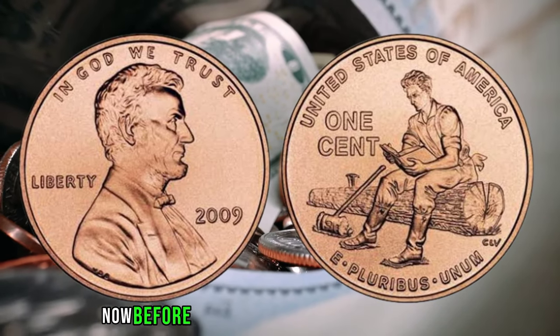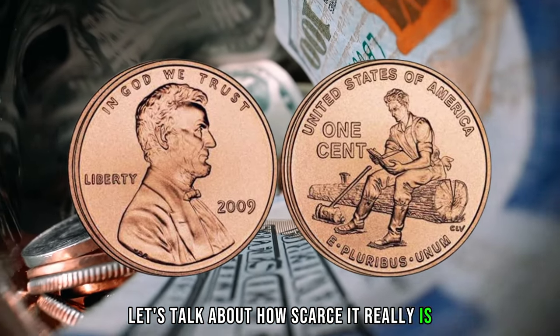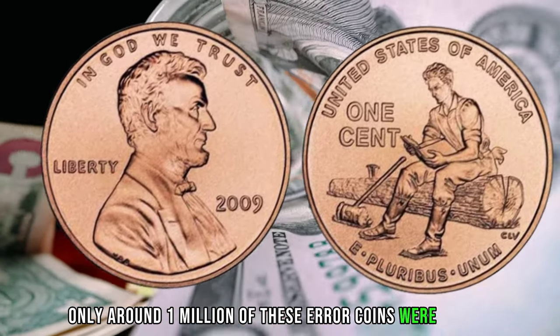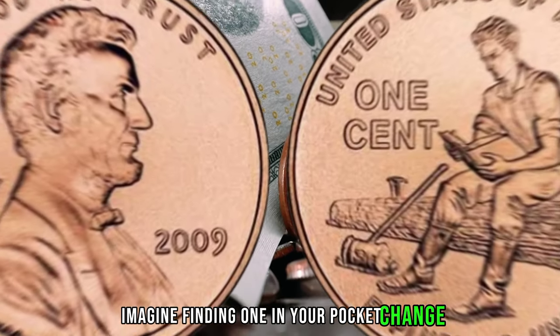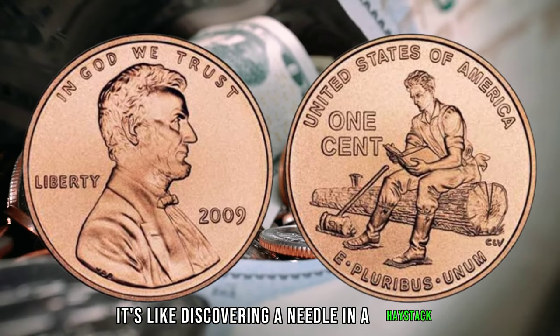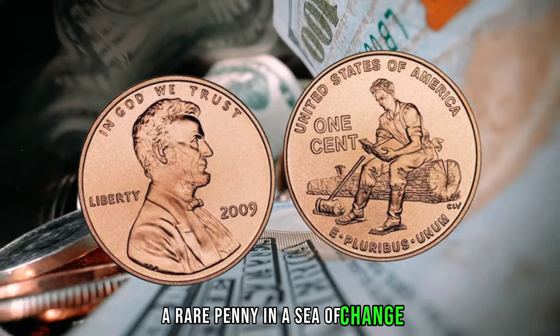Now, before we get into the value of this penny, let's talk about how scarce it really is. According to reports, only around 1 million of these error coins were minted, which means they're incredibly hard to come by. Imagine finding one in your pocket change or in a roll of pennies — it's like discovering a needle in a haystack, or, in this case, a rare penny in a sea of change.